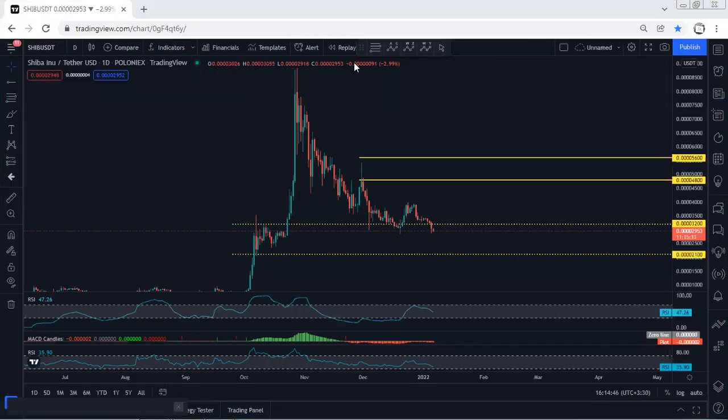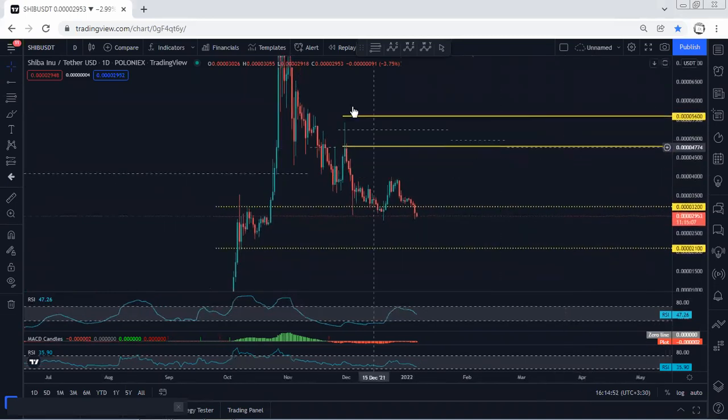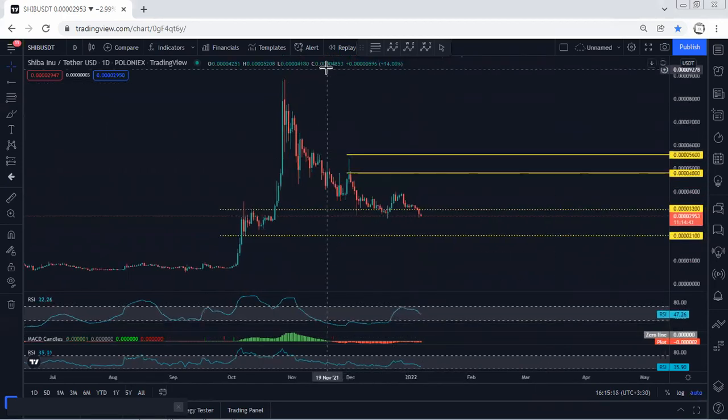Starting with the daily chart, the price broke the previous support and is now near the lowest price of this correction. How deep can it go? We prefer to see a reversal. We did the breakout, but we can't refer to indicators as a divergence yet because the price hasn't tagged the previous low. We can look for divergence if the price tags that level, and from there, if we get any opportunity to buy as a reversal, we'll take it.